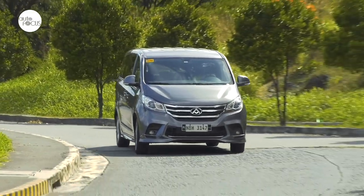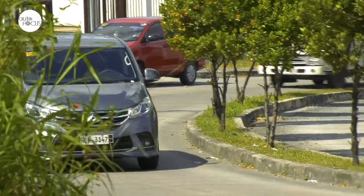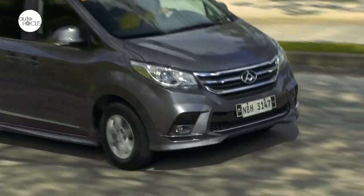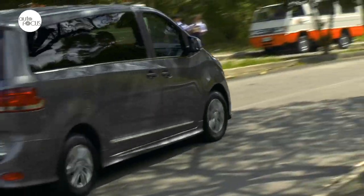There's a minivan drawing second looks on streets and the metro. It looks smart and stylish with sharp slanted character lines and curves, and makes many ask the question: what is that minivan? What model? What brand?